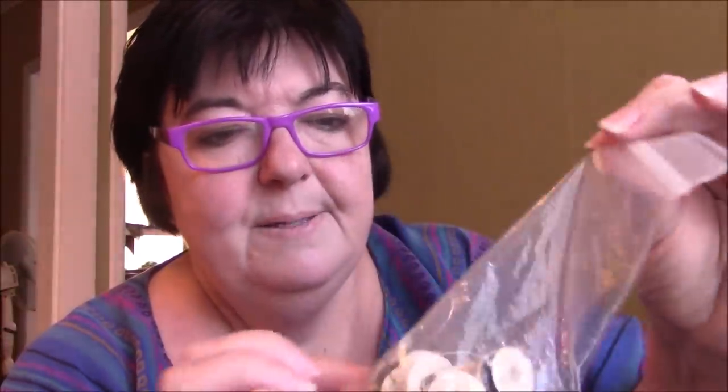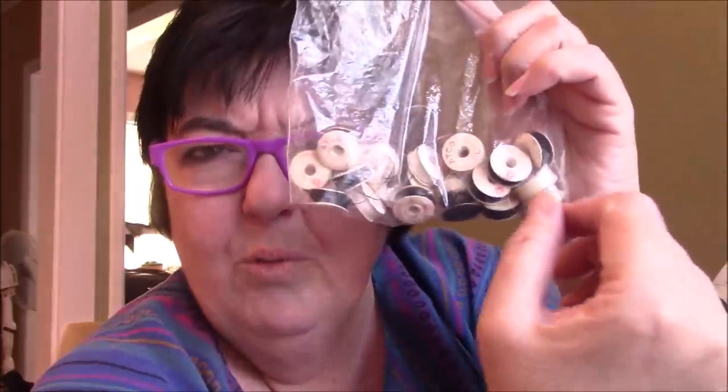My grandmother worked in a dress shop. My father also worked in the mills and sometimes he would come home with weird things — it was a weaving mill. I guess they used thread in weaving. I can't use these as a bobbin, but I can use them as a top thread. I love treasures like this because I'll use this all up.